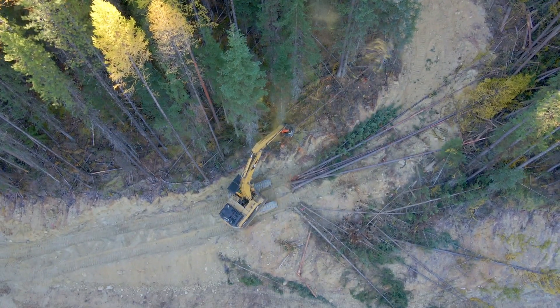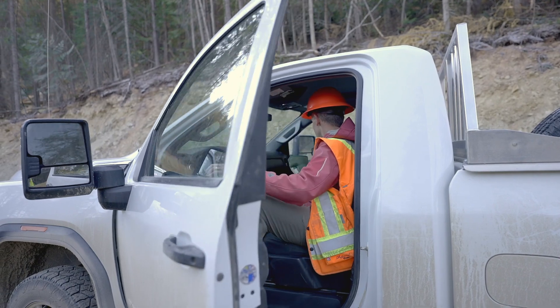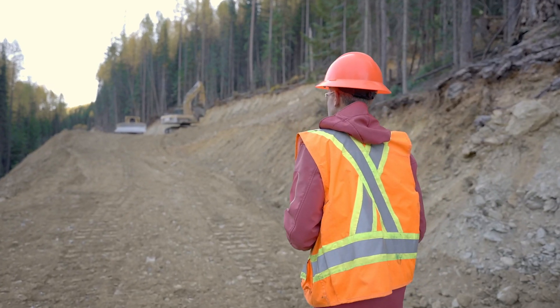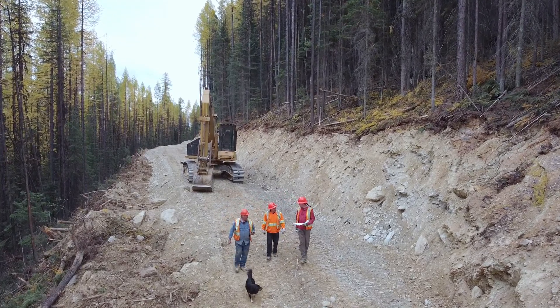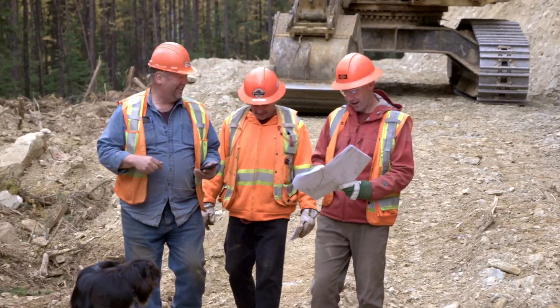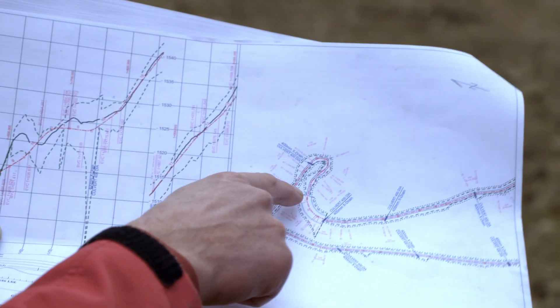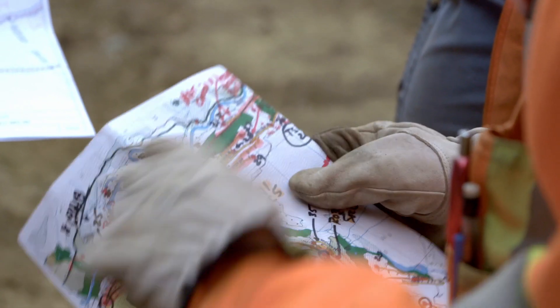For the construction phase of the switchback, we're taking the road design created in the office environment and transferring it into reality. My name is Darren Tamman, I'm an operational supervisor for road construction for Canfor and a registered professional forester. My role is to take what planning and permitting have signed off in the office — all professional documents — and make sure we implement them on the ground, discussing the plan with the contractor on site.